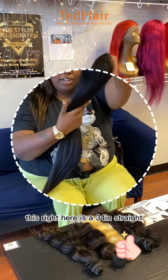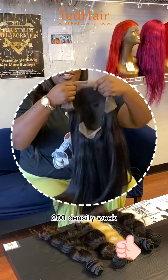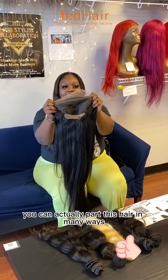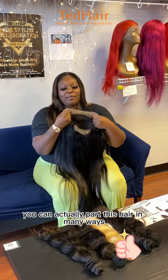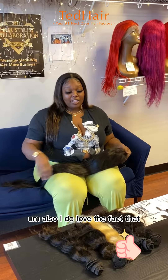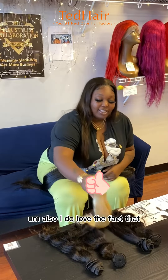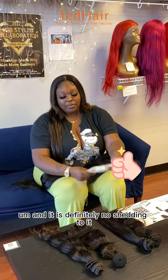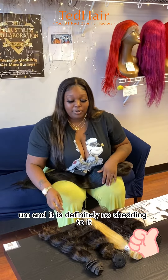This right here is a 34 inch straight 200 density wig. I love the fact that you can actually part this hair in many ways. No tracks are actually showing. I also love the fact that the 613 colors really well and it is definitely no shedding to it.